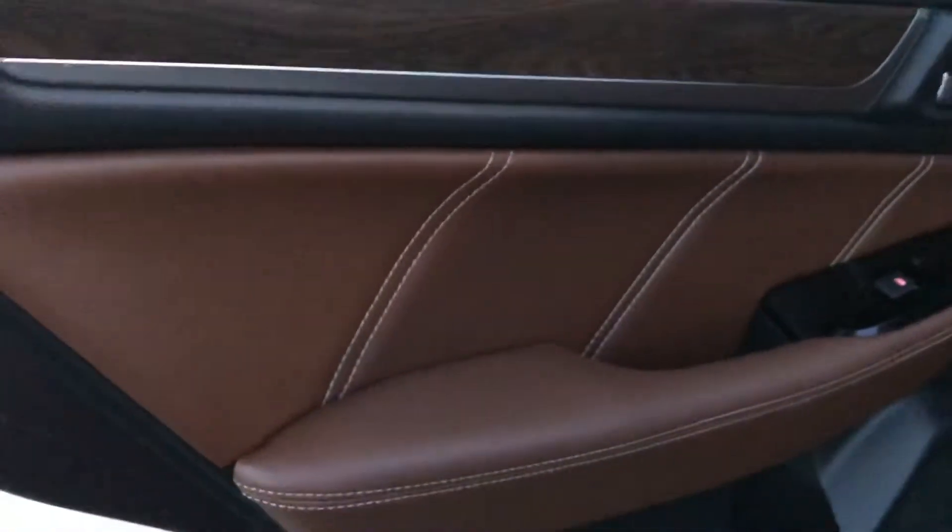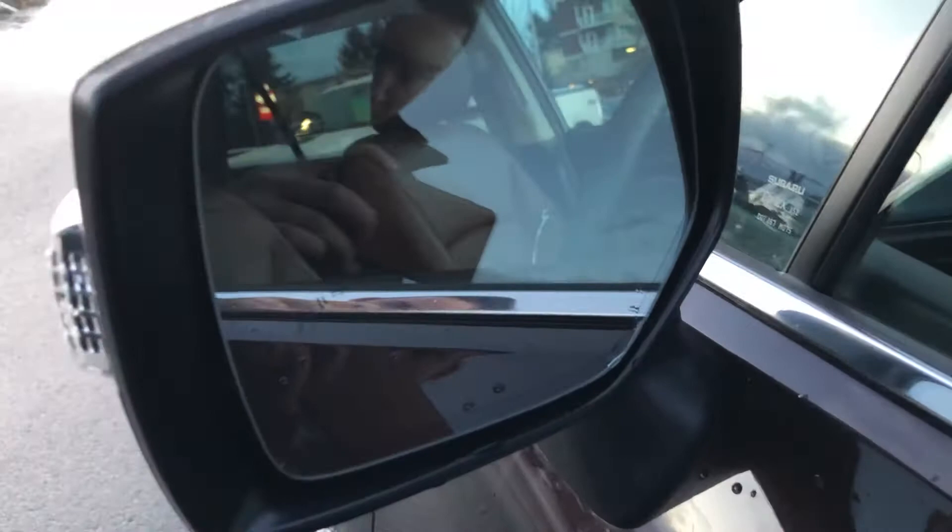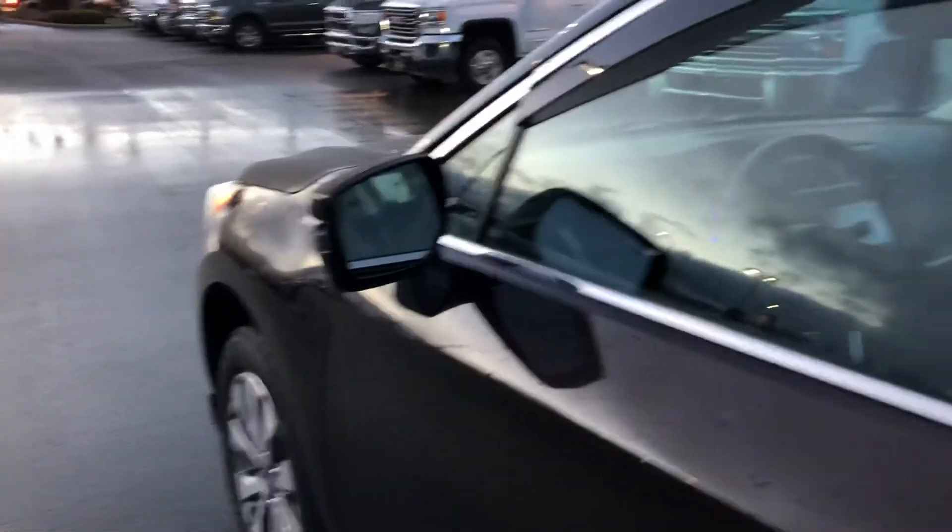Looking at the door, we've got the wood grain, the nice stitching, the leather — very well thought out. In the mirrors, we do have blind spot alert. These are also auto-dimming side view mirrors.